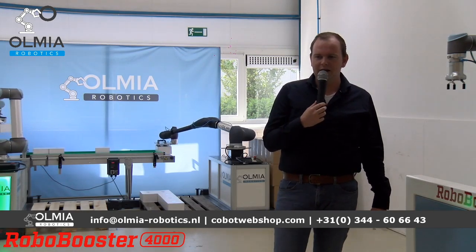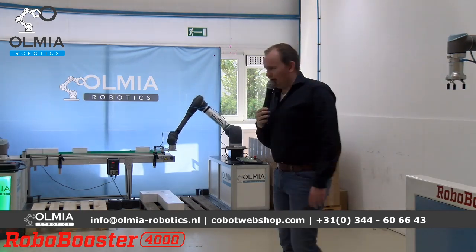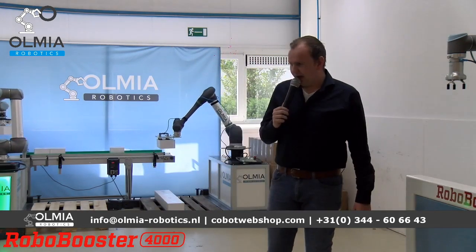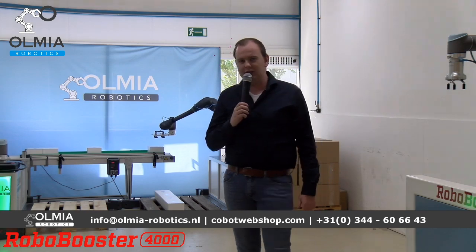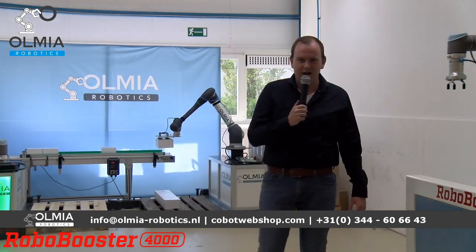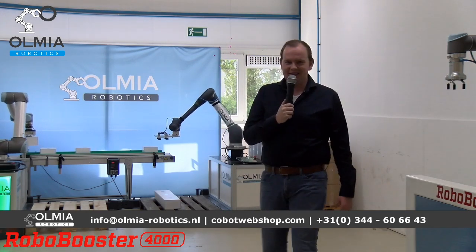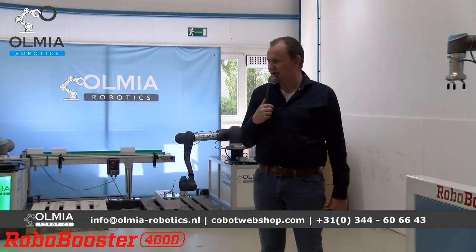We hebben hier nu een drietal boosters live laten zien en een viertal via video's. Heeft u een bepaalde booster die u uitgewerkt wil hebben? Misschien iets voor het afbramen, of een more-uitvoering met een tap erop als tapbooster. We zijn daarin heel creatief en willen graag creatief meedenken. We zijn ook op zoek naar nieuwe inspiraties en ideeën, zodat we nieuwe applicaties kunnen doorontwikkelen en aan jullie kunnen laten zien.